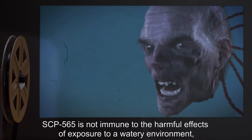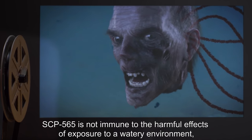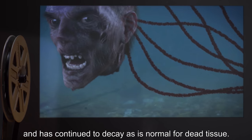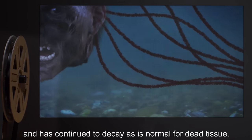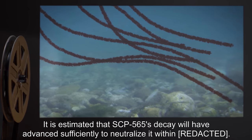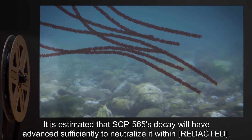SCP-565 is not immune to the harmful effects of exposure to a watery environment and has continued to decay as is normal for dead tissue. It is estimated that SCP-565's decay will have advanced sufficiently to neutralize it within...